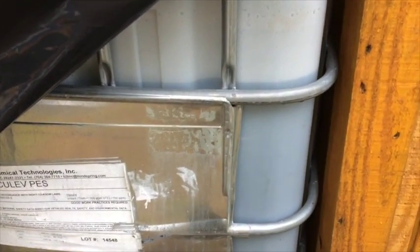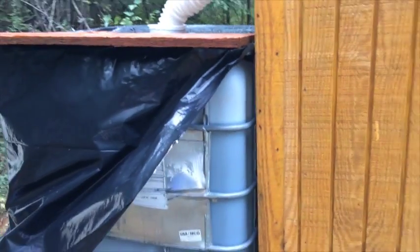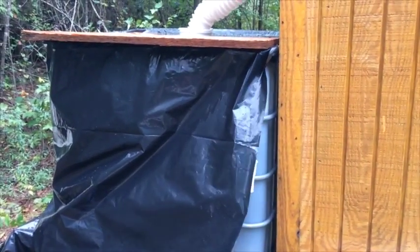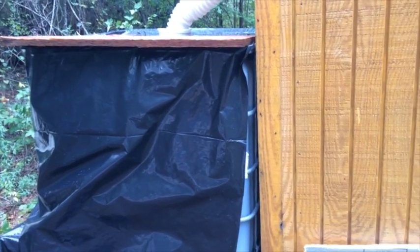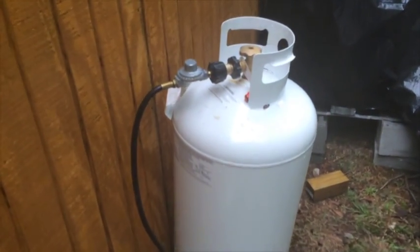Checking out the tote — we are at about 225 gallons, so not quite full. I'm very surprised with all the rain we had, at least back up where I live. We're forecasted to get five to eight, possibly up to 12 inches.